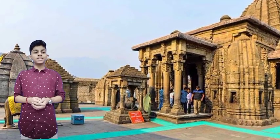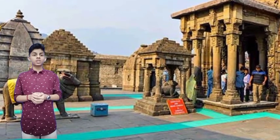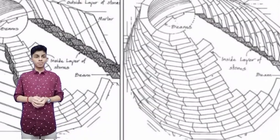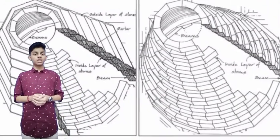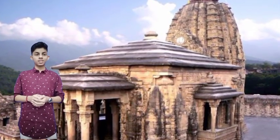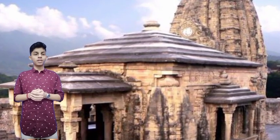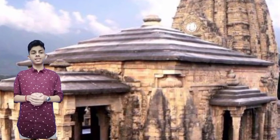It is dedicated to Lord Shiva as Vaidyanath, the Lord of Physicians. According to inscriptions on the present day Baijnath Temple structure, a temple of Lord Shiva had existed before the construction of the present day structure. The inner sanctum houses a Shiva lingam, and further images are carved in the walls of the niches of the exterior.